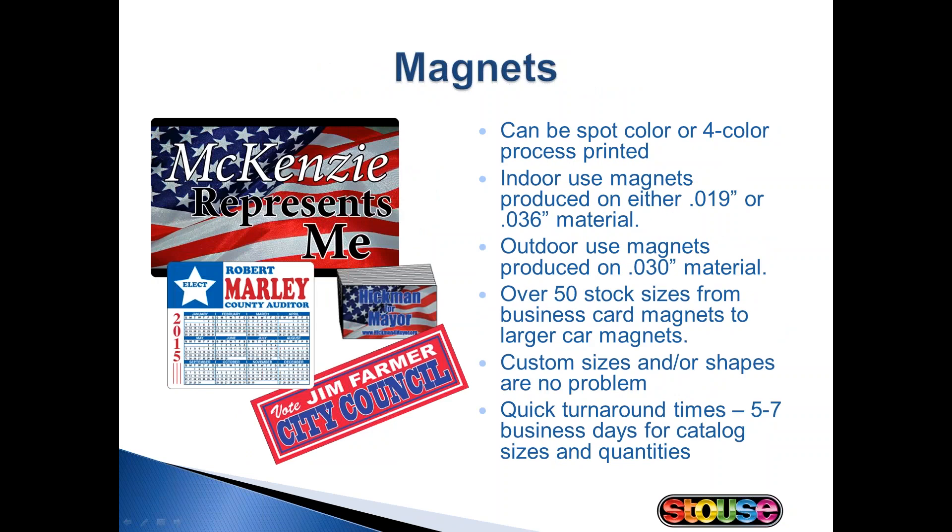Magnets are a great handout for your candidates as well. Some ideas are business card magnets, calendar magnets, picture frame magnets, and save-the-date magnets that they can use to remind their constituents of when to get out and vote. They may also be interested in our outdoor magnets, which make a nice alternative to bumper stickers. We also offer car door magnets so your candidate could advertise their candidacy around town.